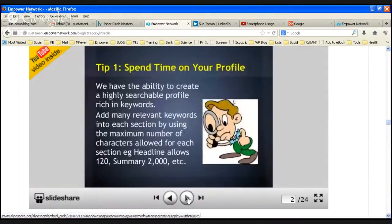The first important thing to do with LinkedIn is to spend time on your profile. We can make it highly searchable.